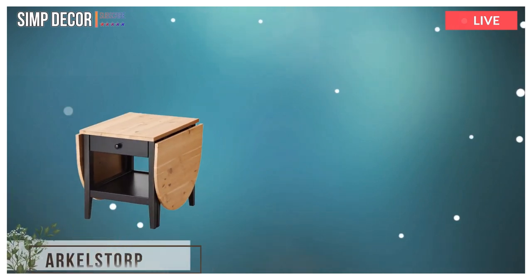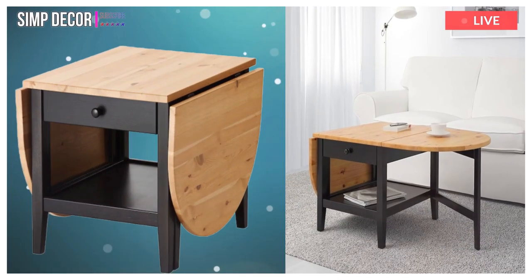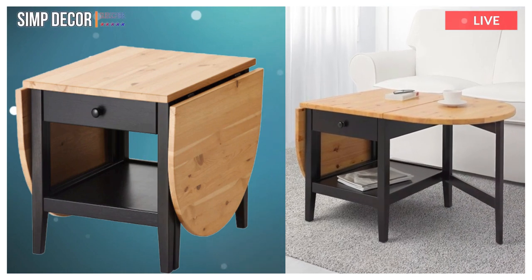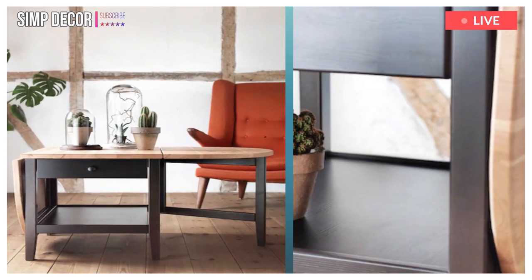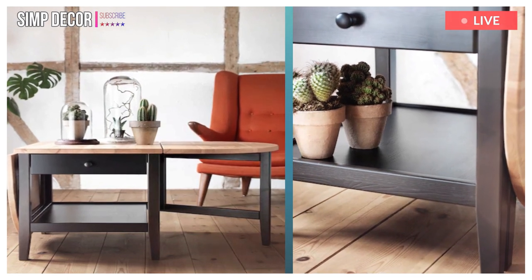5. Arkelstorp. A coffee table with drop leaves is easy to make larger or smaller according to your different needs. A pull-out stop ensures that the drawer cannot be pulled out too far accidentally. A separate shelf for magazines, etc., helps you keep your things organized and the table top clear.